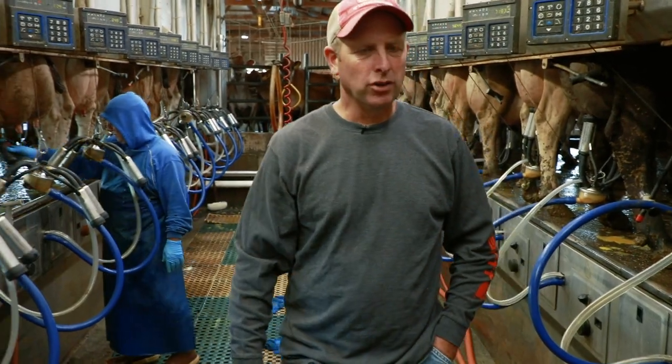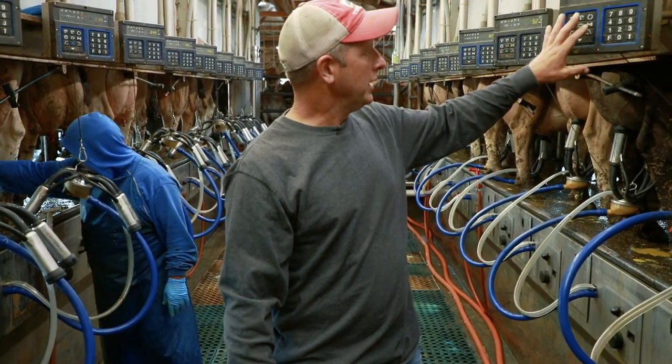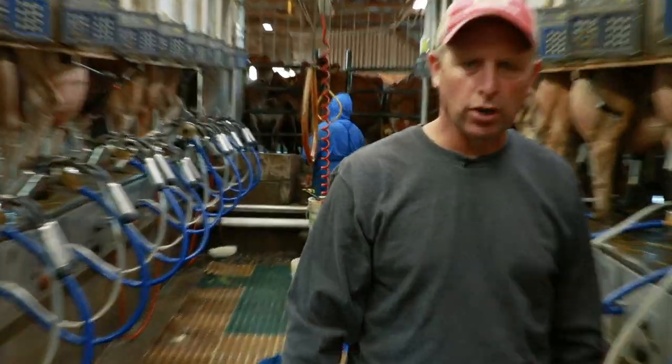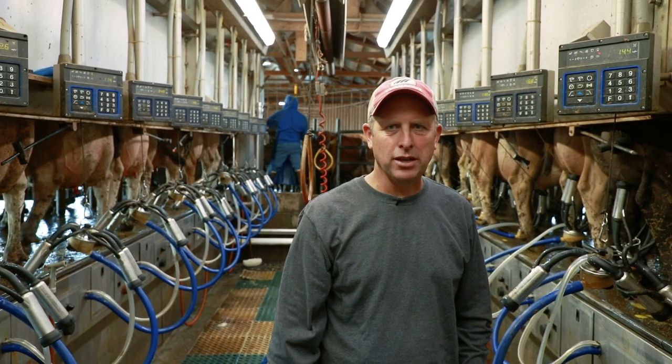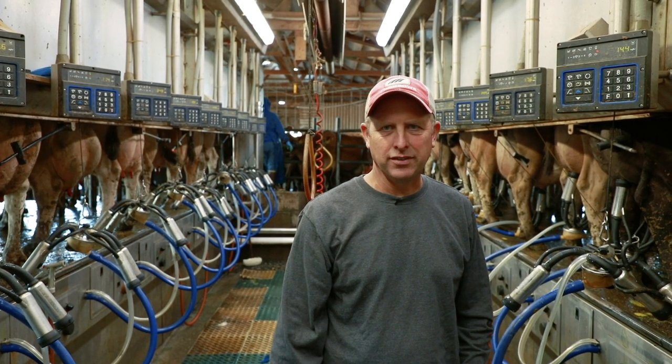This is a double 12 parallel parlor we put in about 20 years ago. These are the automation units — they tell us how much milk each cow has given so far, how fast they're milking, how long the unit has been on, and that sort of thing. We milk 500 cows three times a day. The Holsteins average around 90 pounds of milk and the Jerseys around 65 to 70.